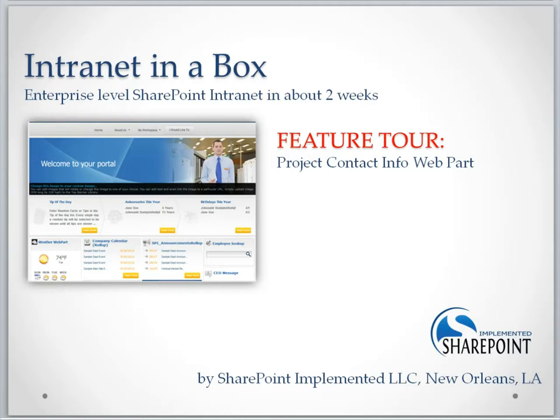Thanks for checking out this video about SharePoint Implemented's Project Contact Info Web Part. Let's get right into it.